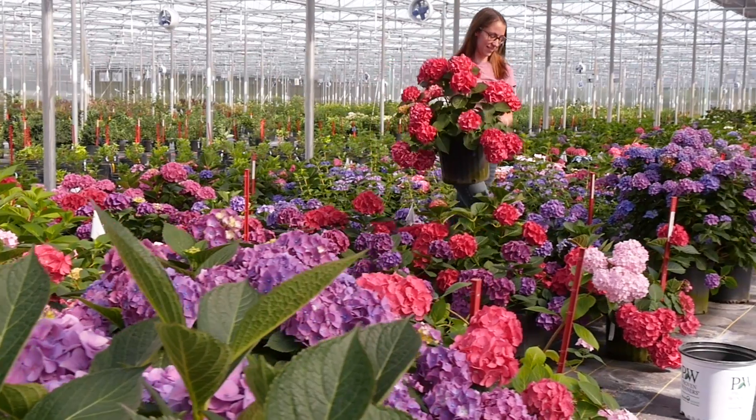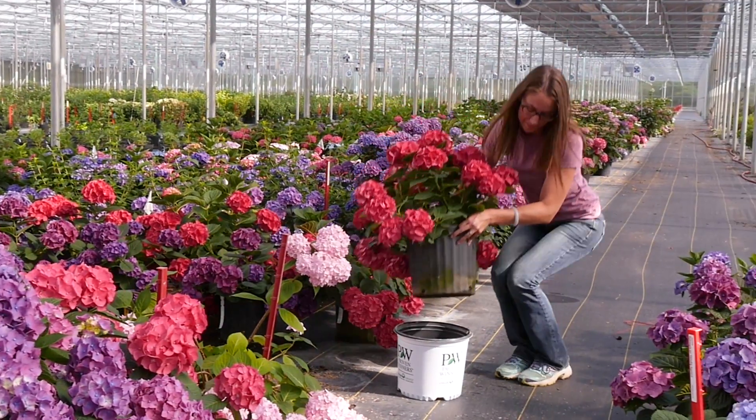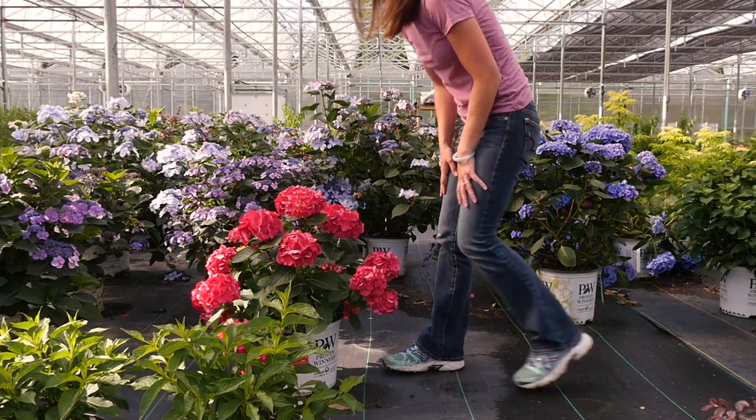As you can see, Spring Meadow Nursery has a lot of investment in plant breeding and trialing. The reason we do this is to ensure that we are constantly bringing forth the best genetics for the Proven Winner Color Choice line. Keep your eye out for our next and newest creations.